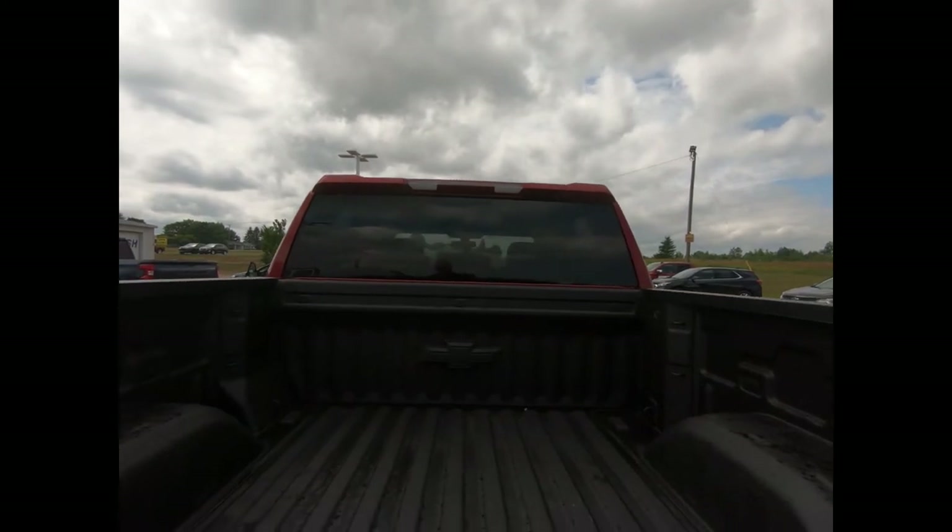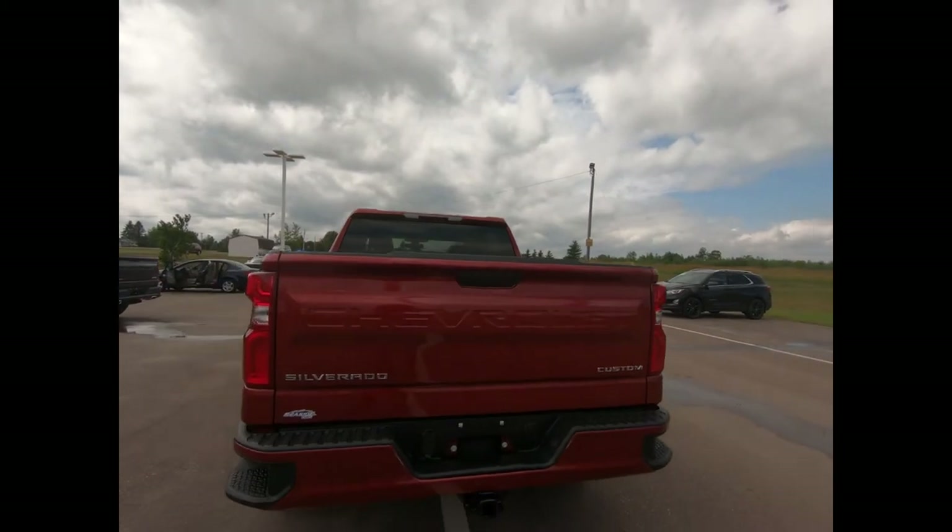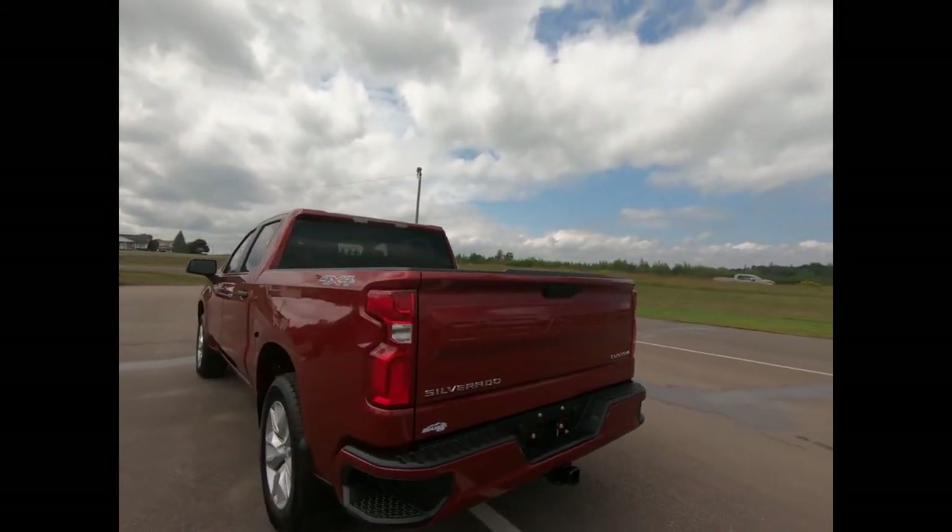This Custom's equipped with a Durabed pickup bed with Chevy Tech spray-on bed liner. There's a deep tint rear glass and LED cargo box lighting for those late nights.